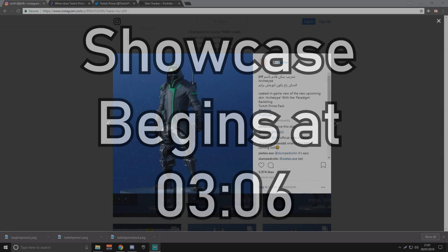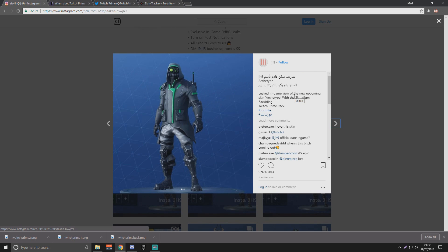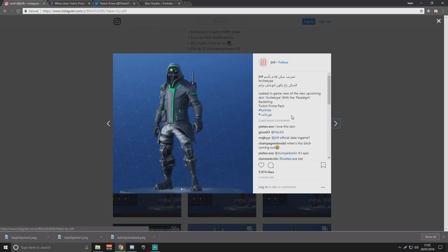Just before the showcase, I'm going to show you what JH9 has to say. A lot of you probably know who JH9 is — he leaks everything. Every update that Fortnite brings out, he always has the skins leaked within the first few hours. A couple of hours ago he tweeted that this is the skin archetype and it comes with the Paradigm back bling. Underneath he said 'Twitch Prime pack.' He normally lists a price — like 1500 or 500 — but here he's confident this is going to be the Twitch Prime pack.